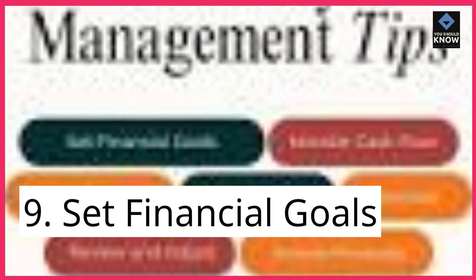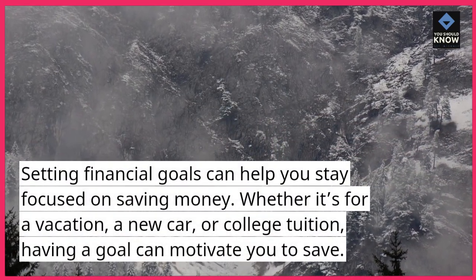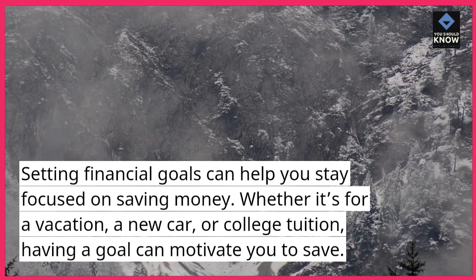9. Set financial goals. Setting financial goals can help you stay focused on saving money. Whether it's for a vacation, a new car, or college tuition, having a goal can motivate you to save.